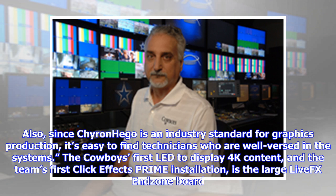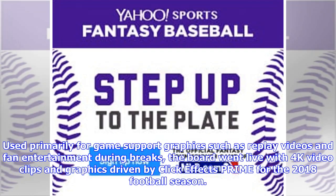The Cowboys' first LED to display 4K content and the team's first ClickEffects Prime installation is the large LiveFX Endzone board. Used primarily for game support graphics such as replay videos and fan entertainment during breaks, the board went live with 4K video clips and graphics driven by ClickEffects Prime for the 2018 football season.